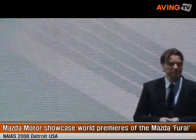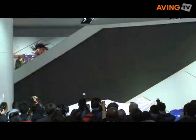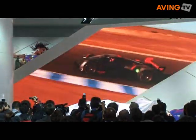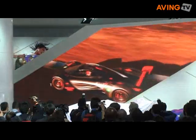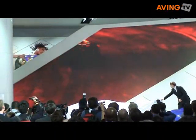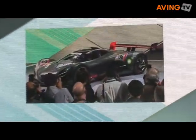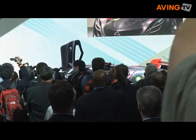Ladies and gentlemen, I'd like to introduce to you the Mazda Ferrari — from Mazda Design, North America.